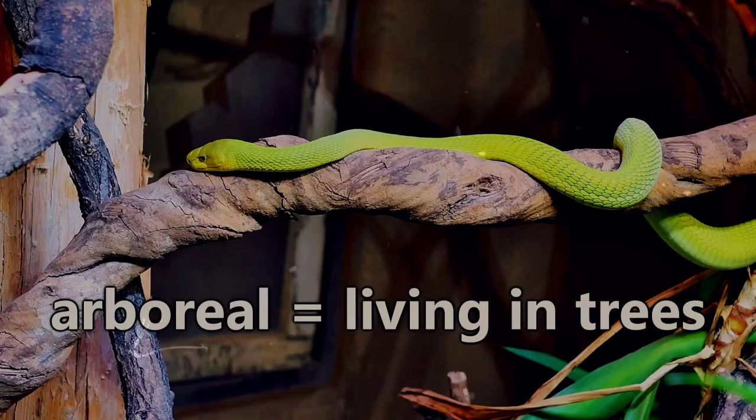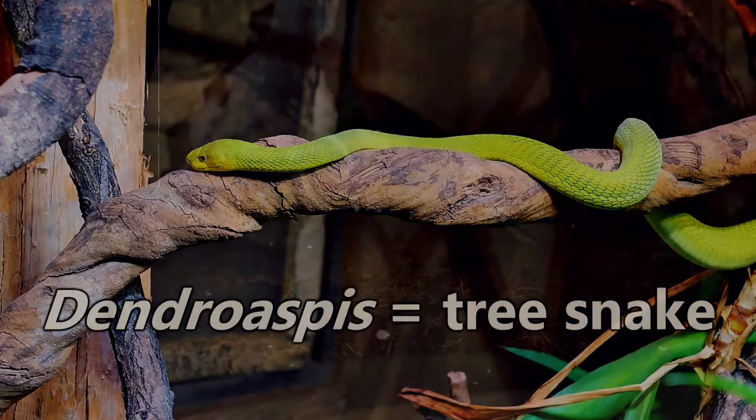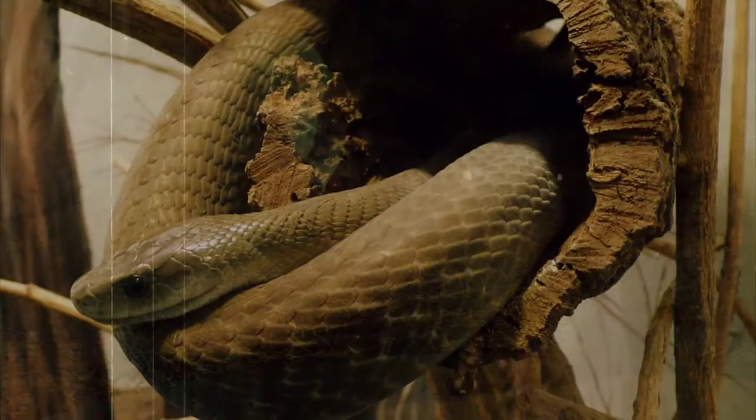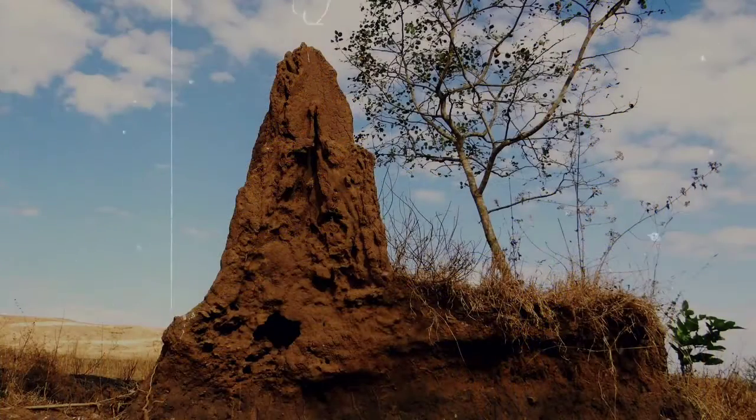The green varieties are arboreal, their Latin name dendroaspis meaning tree snake. Black mambas can be found in trees, although they seem to favor places such as rock crevices, hollow logs, and even termite mounds — actually, especially termite mounds.